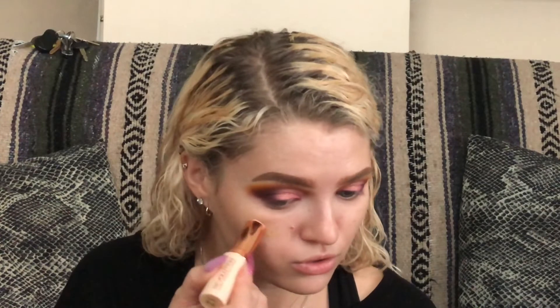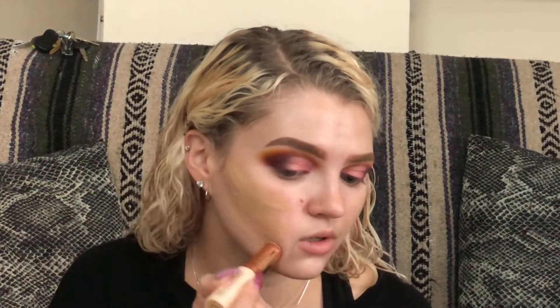I already primed my face with the Wet n Wild Dewy Face Primer, which I love. It's so affordable and it really works — it's so sticky and it really holds on to the foundation. I've been using a new type of foundation: the Stick Foundation from Makeup Revolution. I finally picked it up a few weeks ago and I've been using it every single day since. It's super creamy and super light.